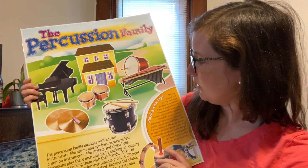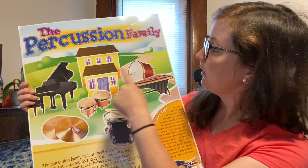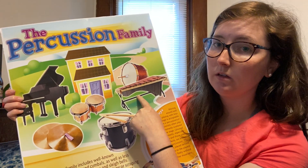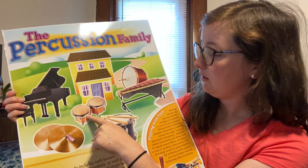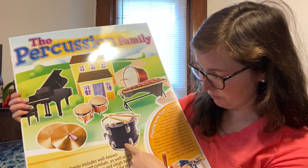So percussion instruments include the piano, the bass drum, the xylophone, the bongos, the cymbals, and the snare drum.